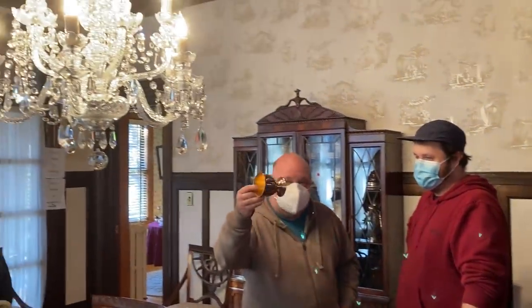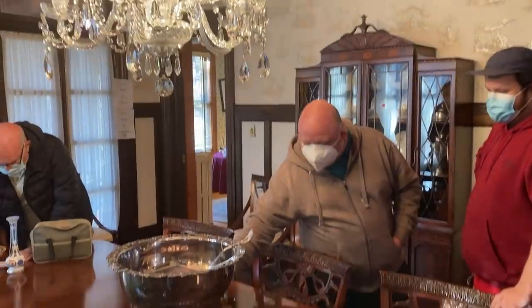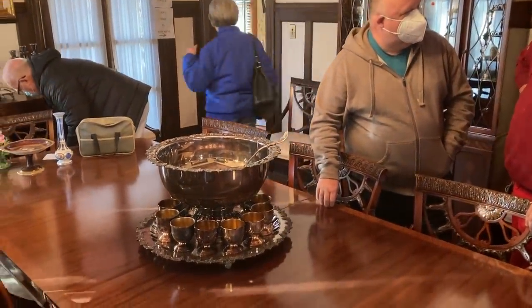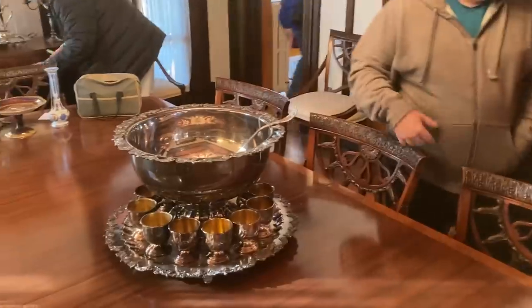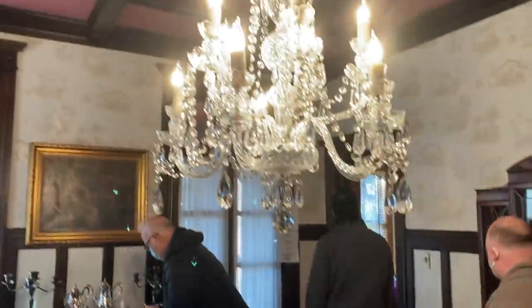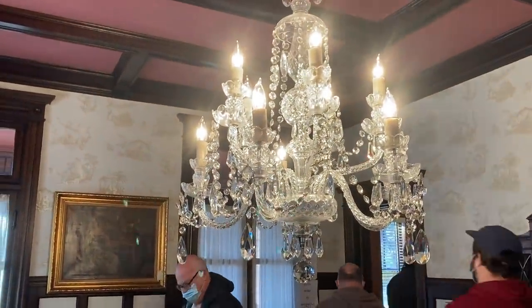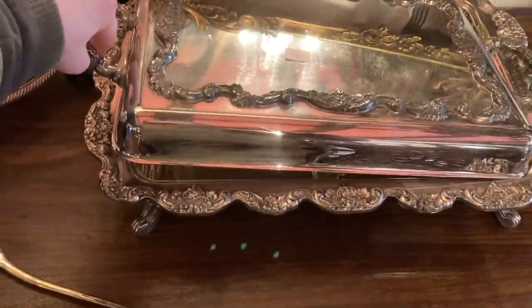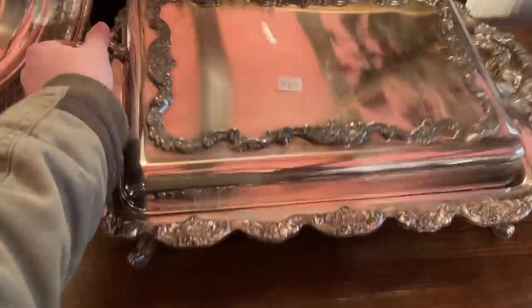Nobody's getting drunk, Caleb! I like it — I just like it. But anyways, look at the chandelier, so pretty! I saw this in the listing — it's like a little server, $32 — I don't need it for that, so let me not get it.